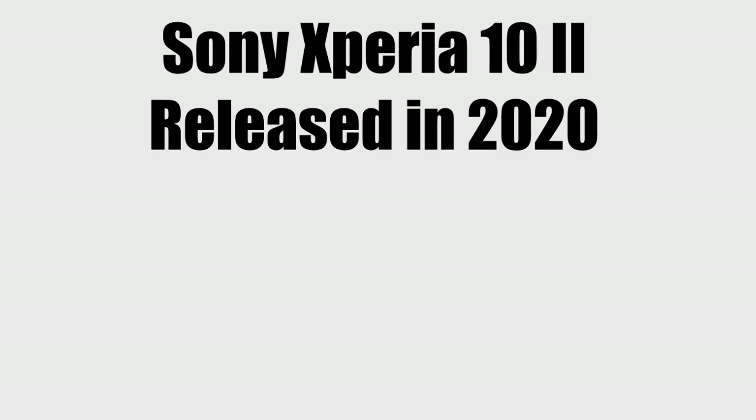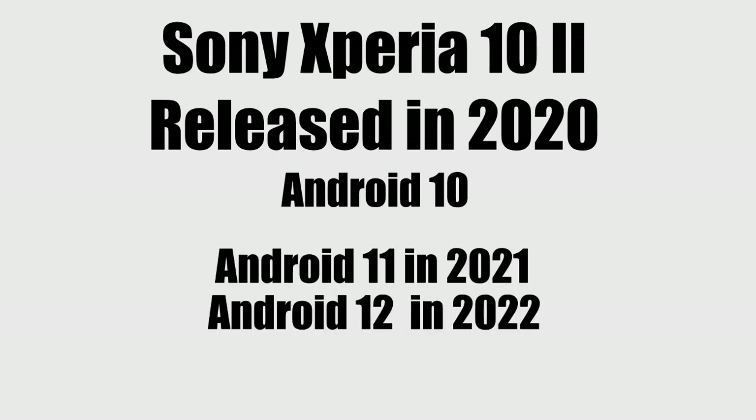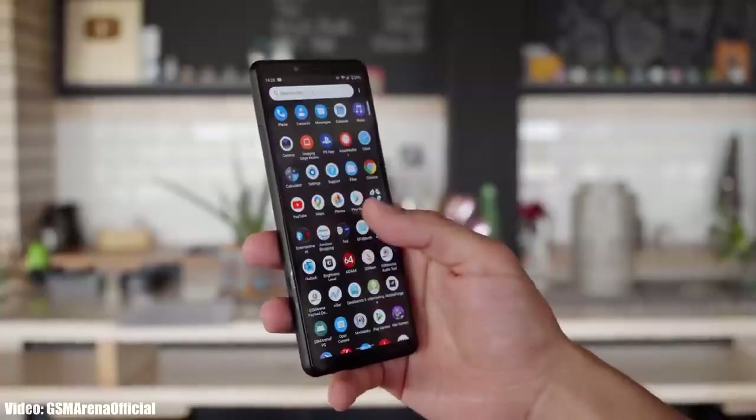The Sony Xperia 10 Mark 2 was launched in 2020 with Android 10, then received Android 11 in 2021, and Android 12 in 2022. That means the Xperia 10 Mark 2 has received two Android updates. According to Sony's updating policy, Sony only provides two Android updates to all Xperia smartphones, which is why the Xperia 10 Mark 2 will not get Android 13.